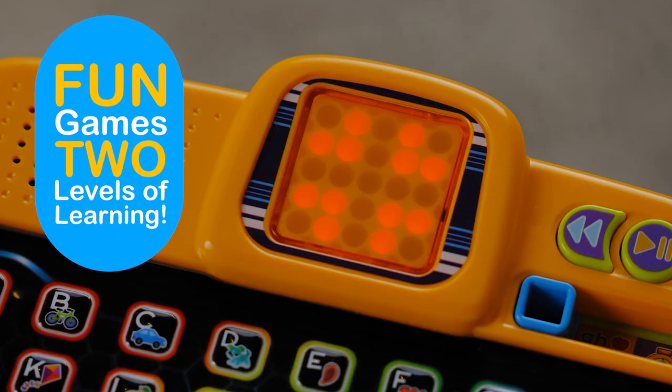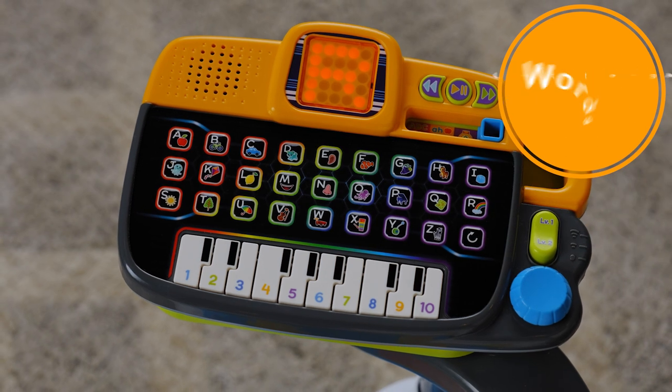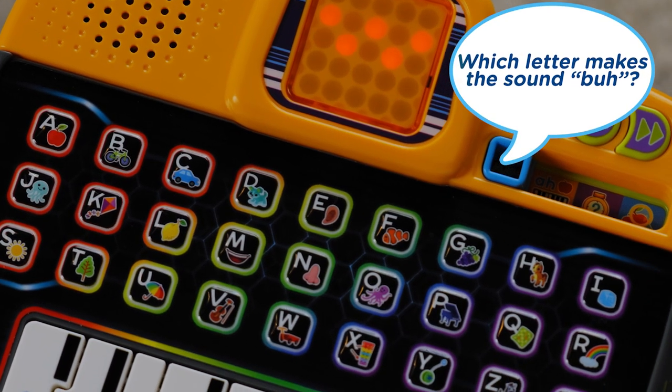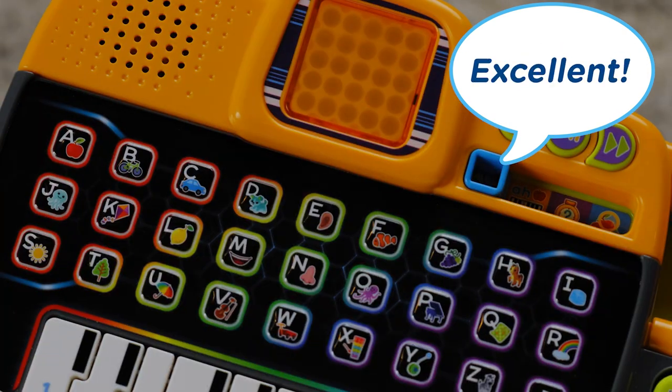Fun games will guide little learners from letters and phonics to words and meanings. Which letter makes the sound 'bust'? B! Excellent!